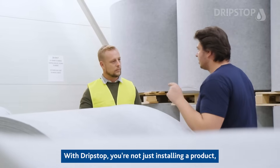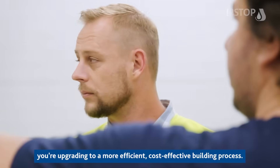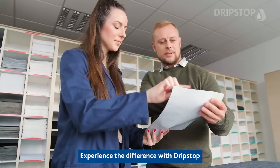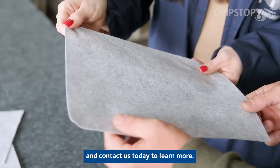With TripStop you're not just installing a product — you're upgrading to a more efficient, cost-effective building process. Experience the difference with TripStop and contact us today to learn more.